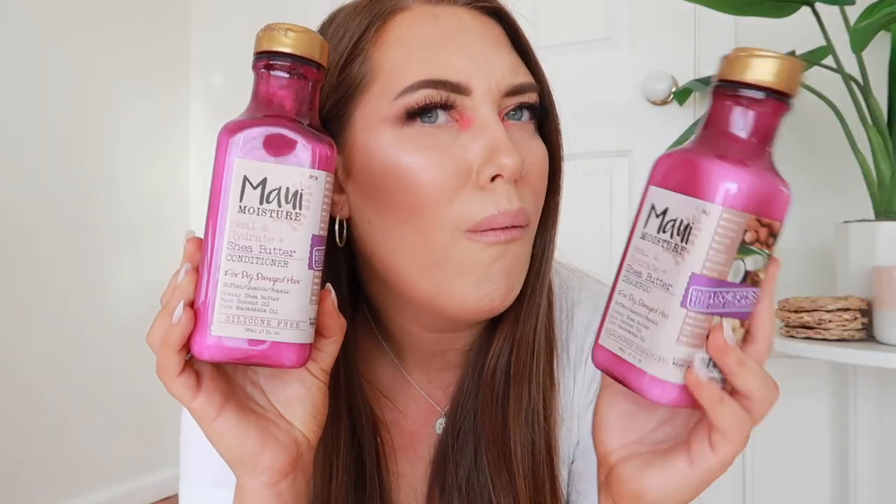I saw this on sale a little while back — this is the Heal & Hydrate Shea Butter Shampoo and Conditioner from Maui, I think? I literally picked this up because it was on special and the bottles were super cute. I've been looking for new shampoo and conditioner for the longest time. Recently I noticed my scalp has been getting really itchy and my oils are just coming out way faster than usual with the shampoo and conditioners I've been using.